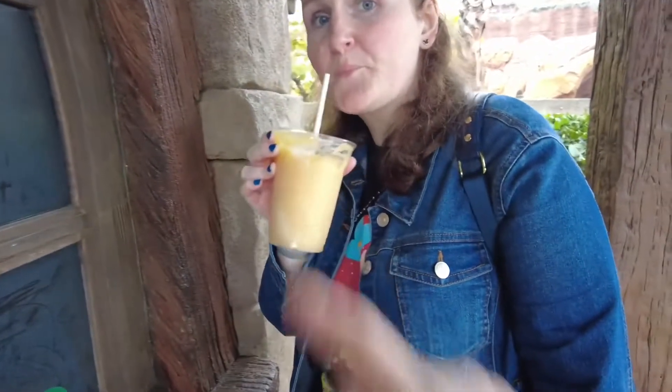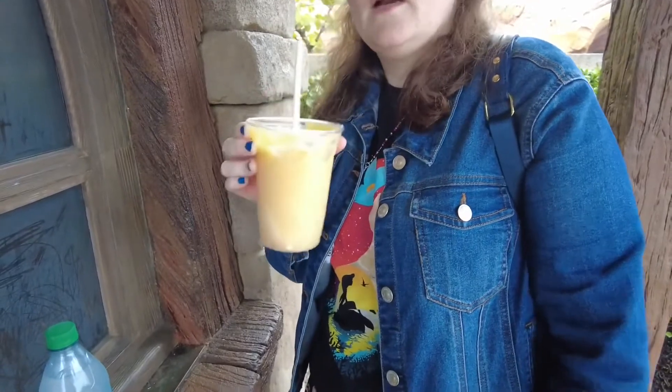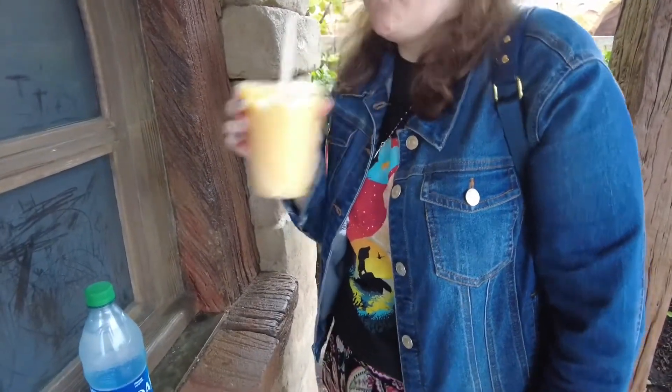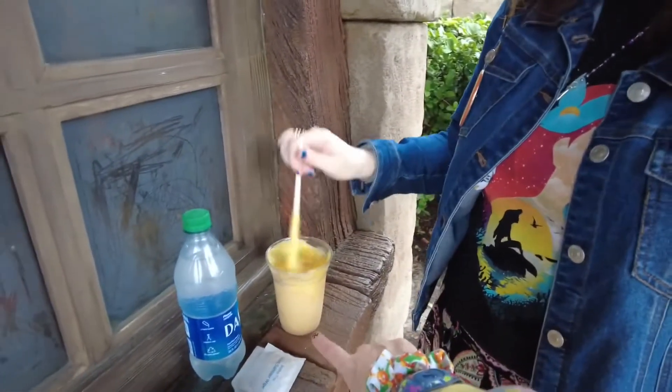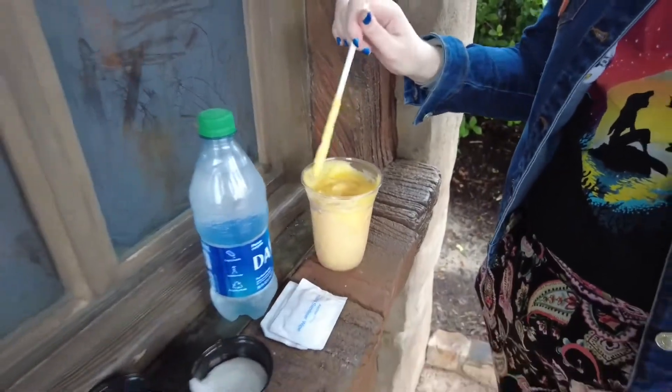We also have the Le Fou's Brew, which is apple juice with a hint of toasted marshmallow and fruit-flavored foam — say that ten times fast! It's good. This is $6.29 if you get it like this, or $12.99 if you get it in the tankard.